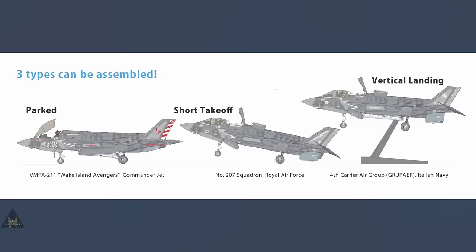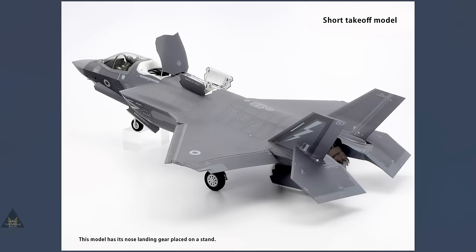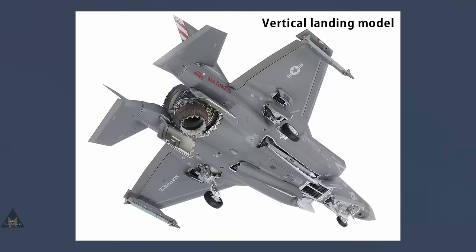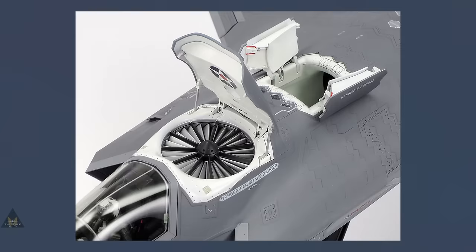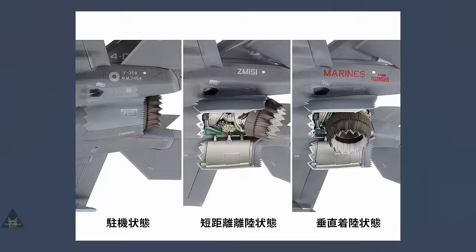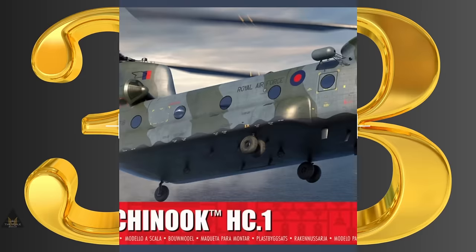At number four we have the Lockheed Martin F-35B Lightning II by Tamiya in 1:48. It's a fantastic kit with so many options — it's no wonder why it's so popular. Just look at the attention to detail and the options presented. Whilst being on the more expensive side, the engineering behind it is incredible. Keep an eye out for the companion channel 'Beyond the Sprue' which deals with new toolings coming out each week.